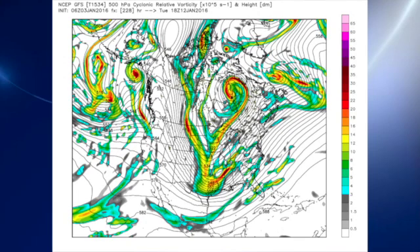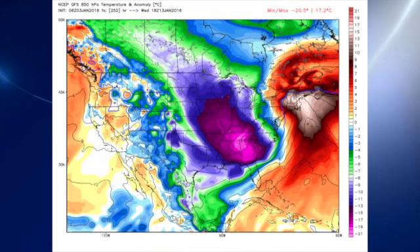Looking out into voodoo country, the GFS has a real change coming around the 12th of January — a very sharp trough developing in the central United States. Looking at the 850 millibar temperatures and the anomaly of those temperatures, that purple area shows values on the order of 17 to 20 degrees centigrade below what we typically see for this time of year. So could that mean something in the way of winter weather mischief? Yes, it could. We'll have to wait and see — it's too far out to be that specific about it, but we'll certainly watch that feature.